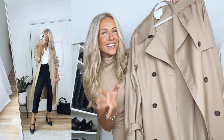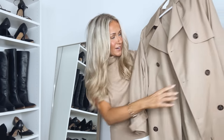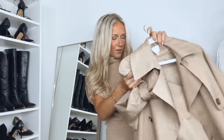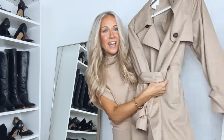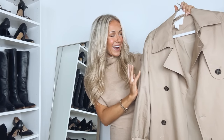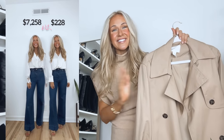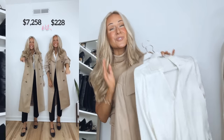This trench coat has such a beautiful style — it's a longer midi length in a beautiful beige camel color. It has gorgeous details: tortoise buttons, it's lined, it has a strap around the sleeves, and it comes with a belt around the waist that you can tie or leave open. It looks so expensive and I believe it's under a hundred dollars. I actually used this trench coat in a save-versus-splurge work outfit reel on my Instagram, and the save and splurge outfits looked so similar.